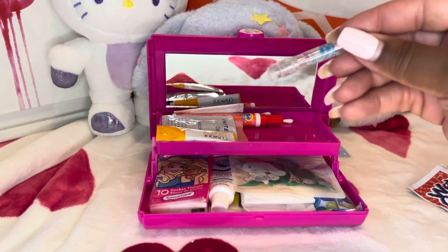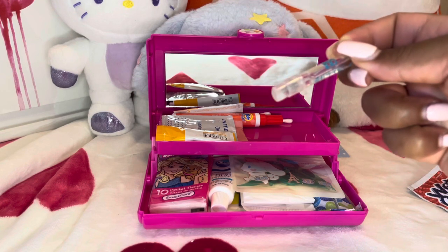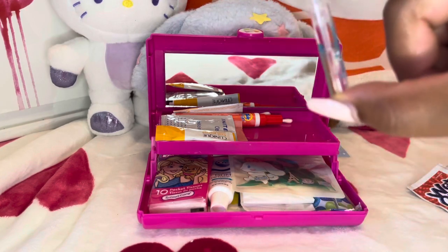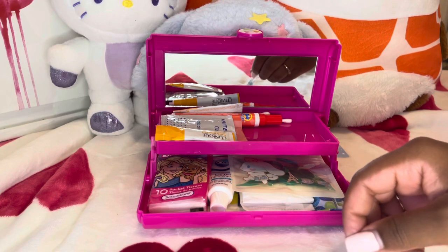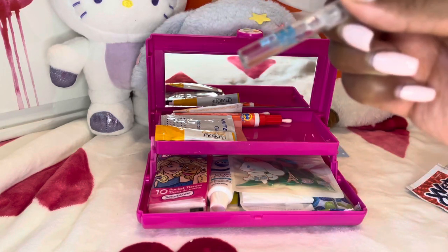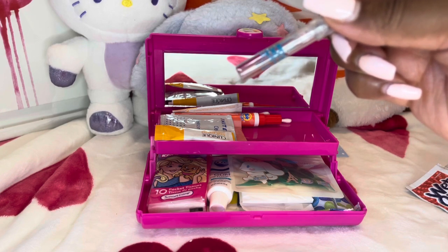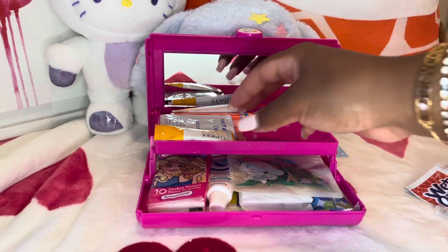I decided to put a mini fragrance in here — I just think it's good to have one to freshen up. The scent that I have is Juicy Couture's Oui. This is a really nice summer scent.